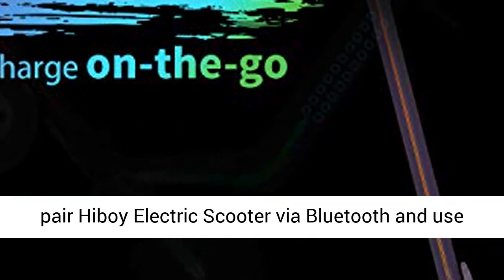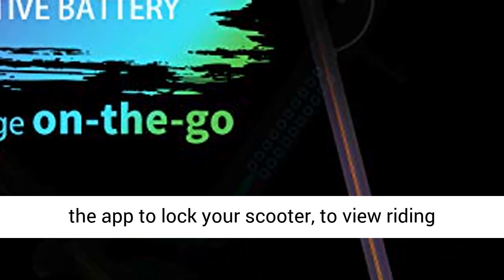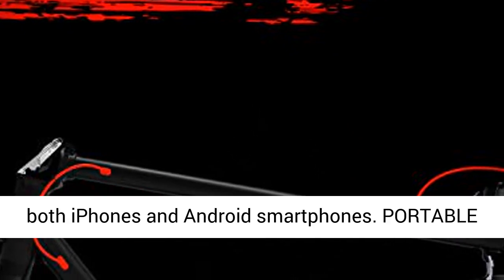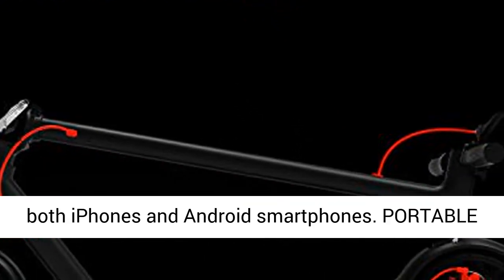Hiboy app — simply pair the Hiboy electric scooter via Bluetooth and use the app to lock your scooter and view riding statistics such as battery life. It works with both iPhones and Android smartphones.